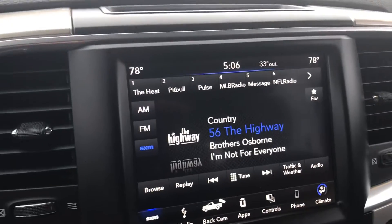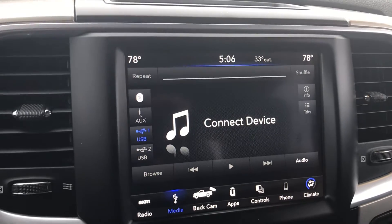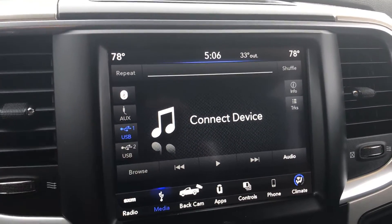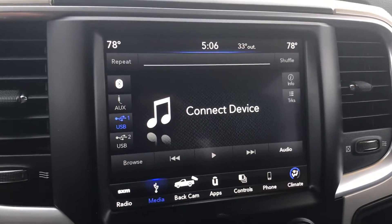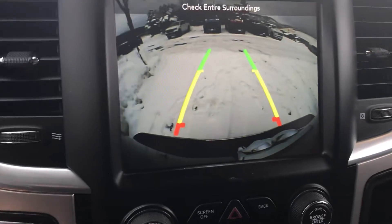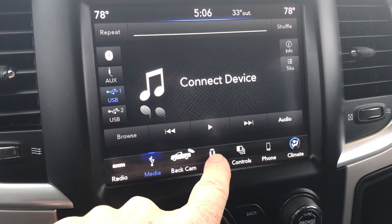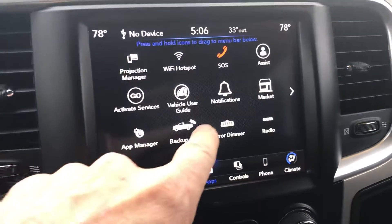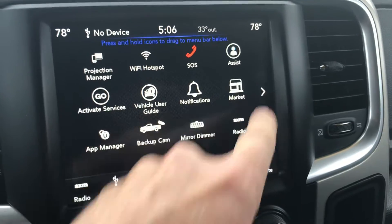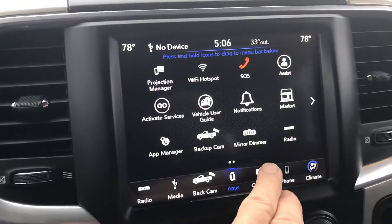AM, FM, Sirius XM — of course you can connect your device a number of different ways. You can use Bluetooth, USB, which would include Apple CarPlay and Android Auto. You've got a nice wide-angle backup camera with dynamic lane lines. The list goes on — Apple CarPlay, Android Auto. There's a ton of other stuff here as far as connected services and so forth. We'll talk about that when you arrive.